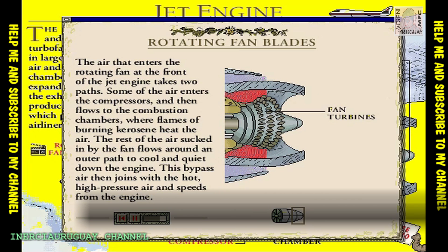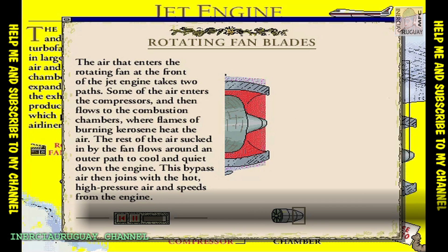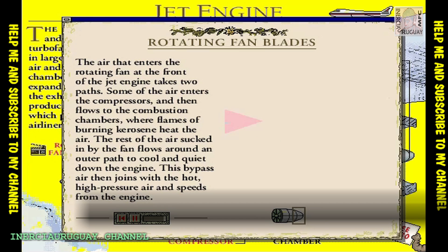The hot air spins the fan turbines, which drive the engine. It then meets with the bypassed air and speeds from the exhaust with tremendous force.